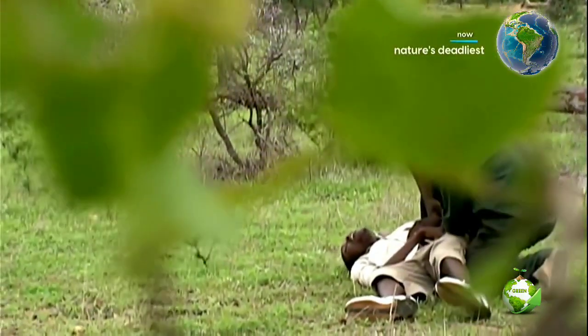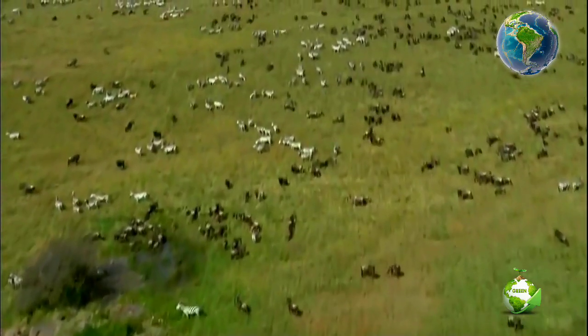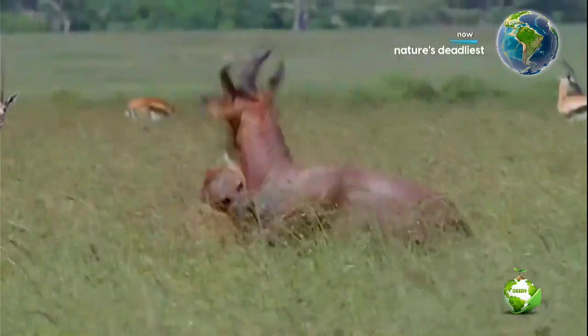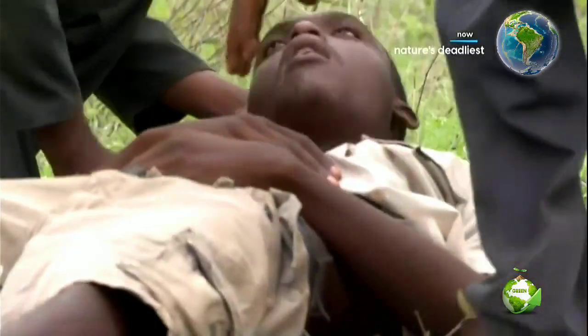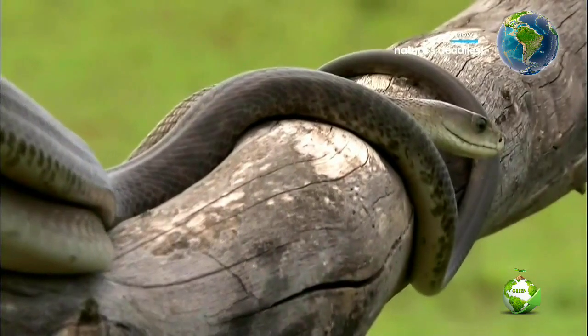The black mamba is Africa's most feared snake, but it's not the most lethal. Africa's deadliest have dominated the landscape for millennia — lions have evolved to overpower anything or anyone. The spotted hyena is an unstoppable force with bone-crushing jaws. The green mamba strikes from the treetops, while its cousin the black mamba lives and kills closer to the ground. The black mamba is one of Africa's most lethal snakes — but it's not.